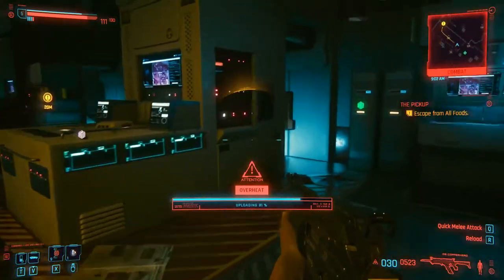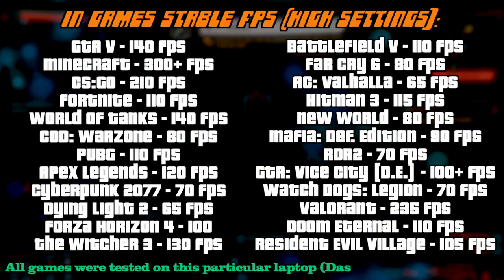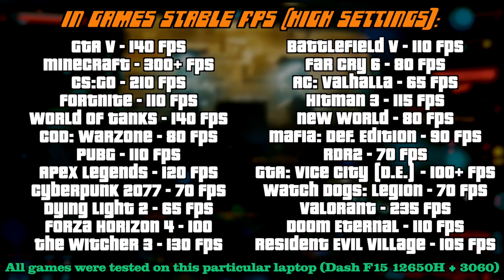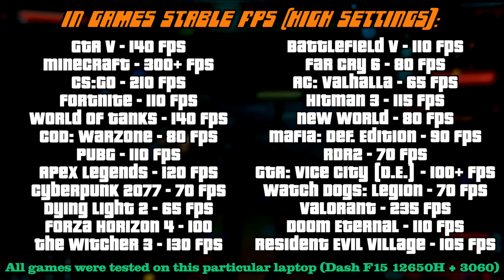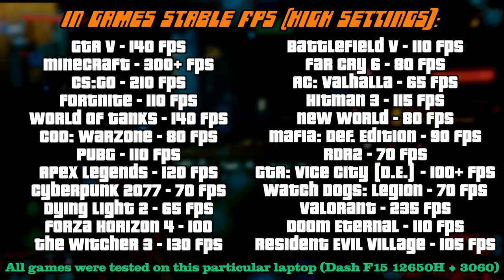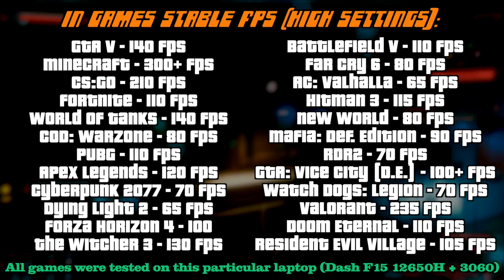I've tested a bunch of games on this machine, all tested at full HD resolution — which is native for this panel — with graphics settings set to the high preset. I really hope this list of average in-game FPS is something you were looking for; I thought it would be nice for you to know exactly what you're paying for. I'd really appreciate your support in the form of likes and comments, as I spent over 25 hours installing and testing these games for you.